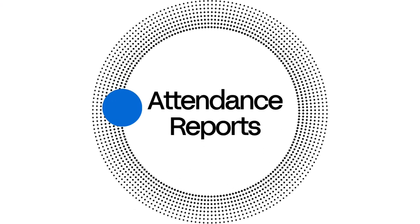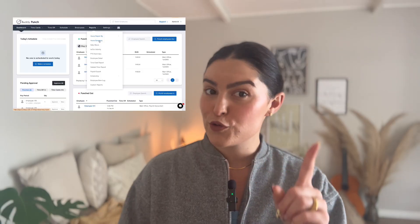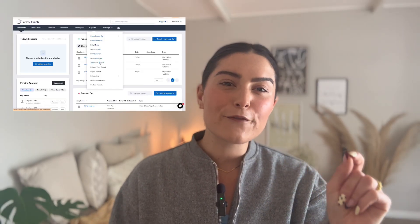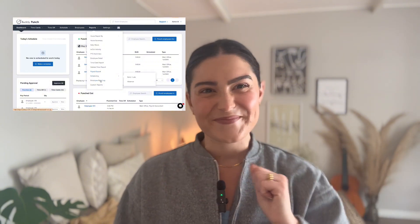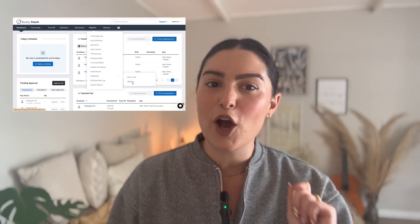Number three: attendance reports. Buddy Punch compiles the data automatically, showing patterns. Who's reliable? Who's always late? Who might need a friendly reminder? Export reports to Excel, PDF, or just check the dashboard for quick insights. It's like turning hours of manual checking into a one-click operation.